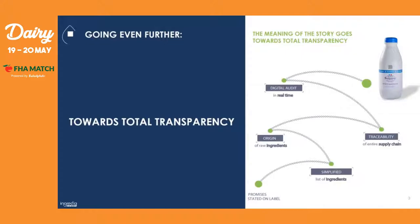Based on these consumer expectations, we want to go even further towards total transparency — starting with our UHT milk brand Prosperité, and the promises stated on its label. Knowing that we have a simplified ingredient list, we already know the origin of the raw materials from Hauts-de-France, and we have full traceability of the supply chain because the dairy sector is very traceable. The last thing we needed to add was the digital audit in real time of our eco-responsible specifications for this milk collection.